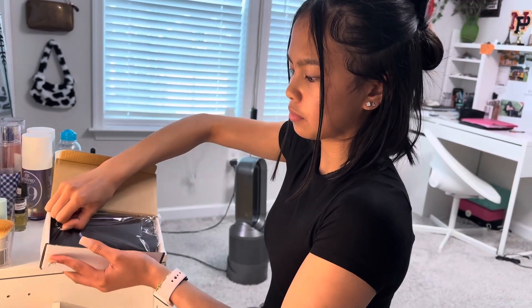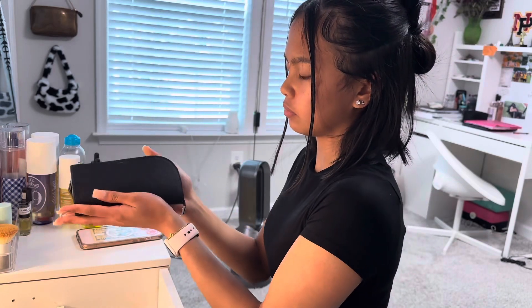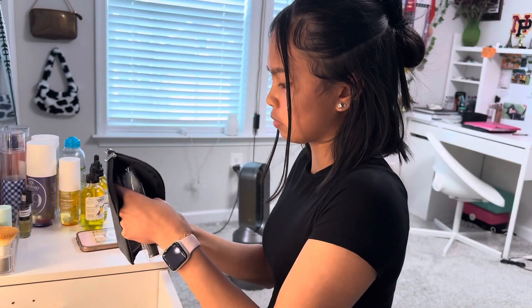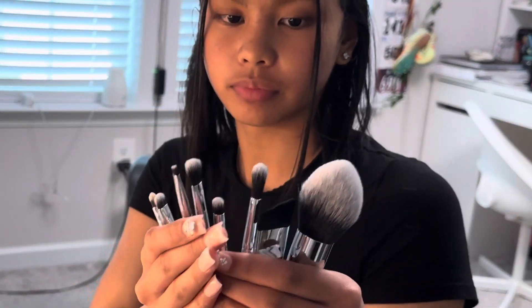Today my daughter is super excited to show you and unbox this gorgeous travel makeup brush set. First off, can we talk about this packaging? It's so chic and perfect for on-the-go glam.